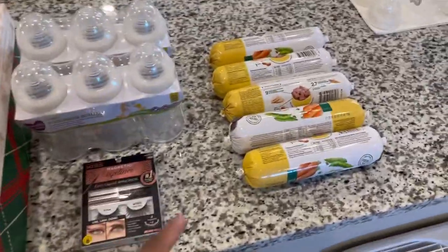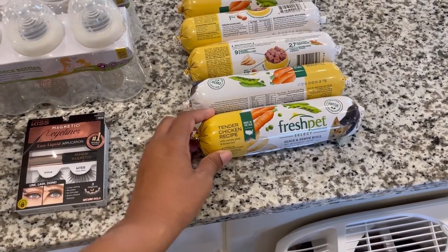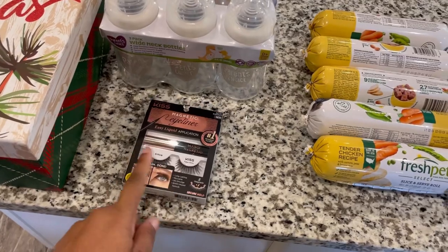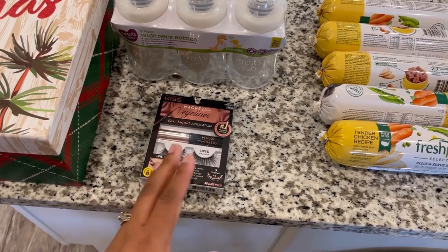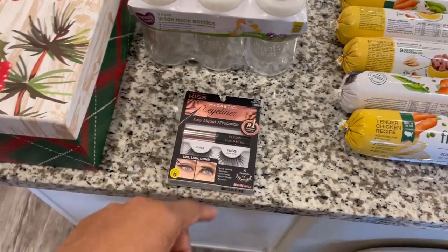Over here to the non-food area — I'll get to the pouches in a second. We have five cans of our dog's food: the tender chicken recipe with carrot, peas, and brown rice. This is the one he enjoys the most, so we picked up five more for him. I also got some magnetic eyeliner — not for the lashes, just the liner, because mine was really thick and clunky and I'm not sure what happened to it. So I'm hoping this will work.